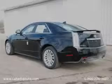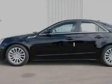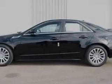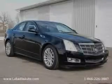It features a 3.6-liter six-cylinder engine, an automatic transmission, and all-wheel drive. Contact us today to schedule your opportunity to see this automobile in person.